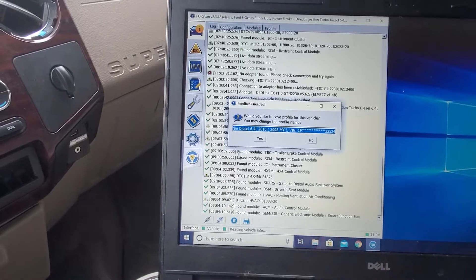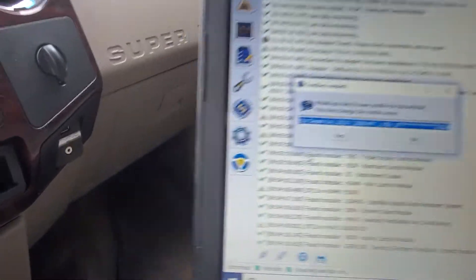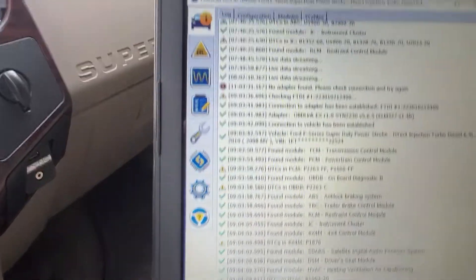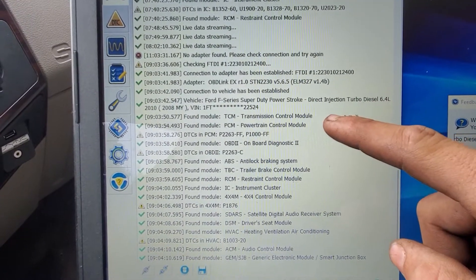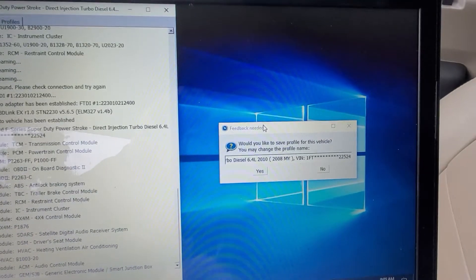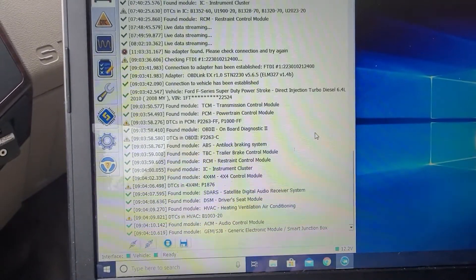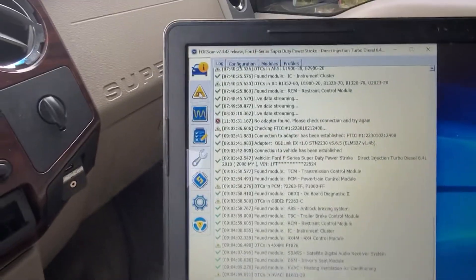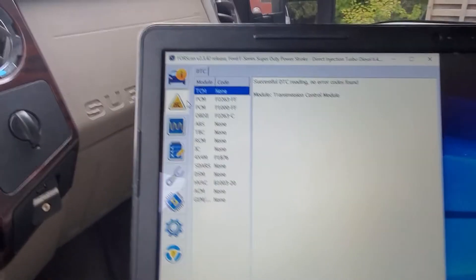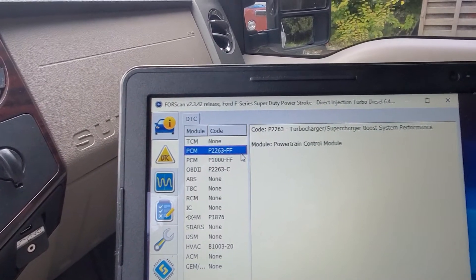So you plug it in with the key on, engine off - keys in the on position - and then you plug it in. It picked up the '64 back here, and then it does a scan: TCM good, PCM good, code in the PCM. It does all those things and then asks if you want to save the profile. I do, just in case I end up scanning this thing again. Now I'm going to go to read the DTCs and it'll show you all your codes and all the modules.